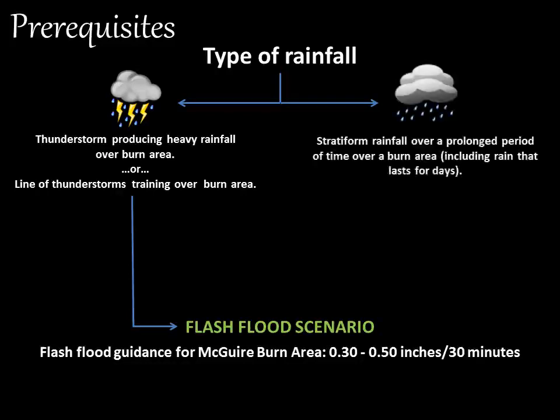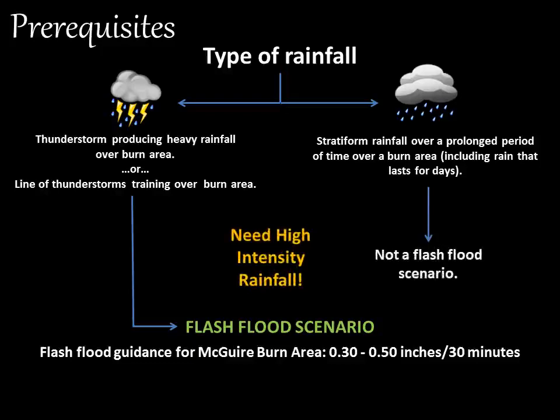The next type of rain is stratiform rainfall, which occurs over a prolonged period of time over the burn area and could last for days. This is not a prime scenario for flash flooding, because we need high-intensity rainfall.